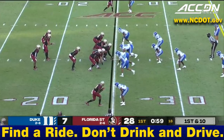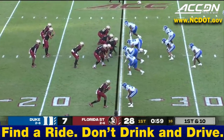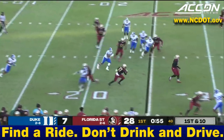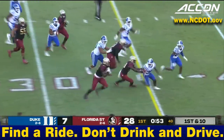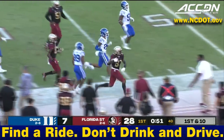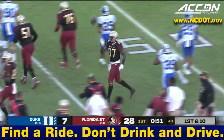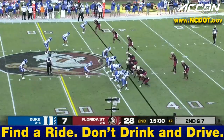Seems like every team has a dynamic tight end. High-scoring first quarter — still a minute to go. Travis finds his tight end, got blockers in front of him, and McDonald picks it up for a nice gain on first down.